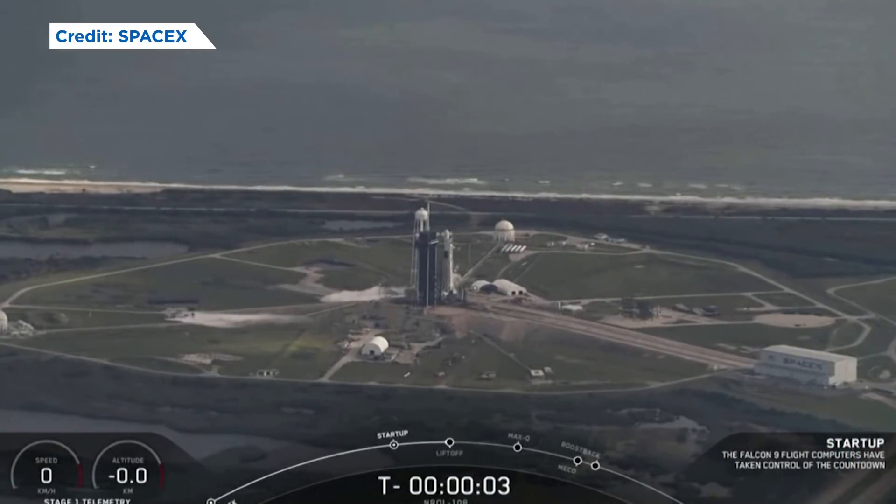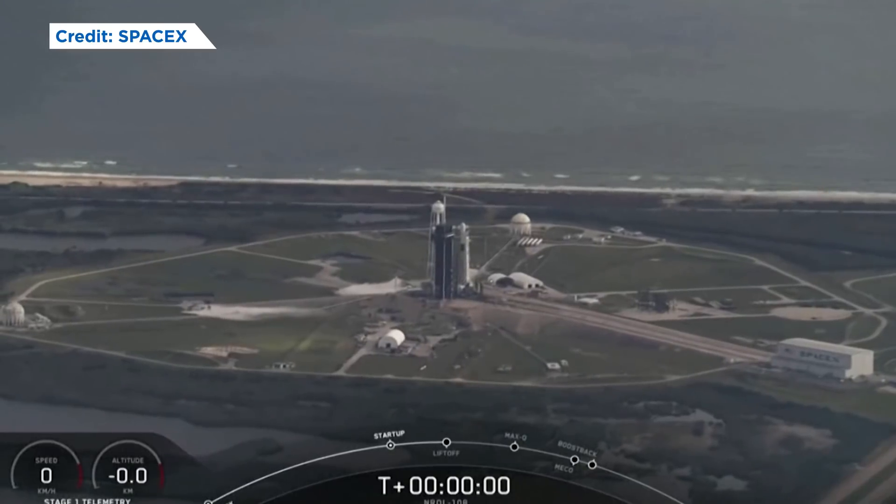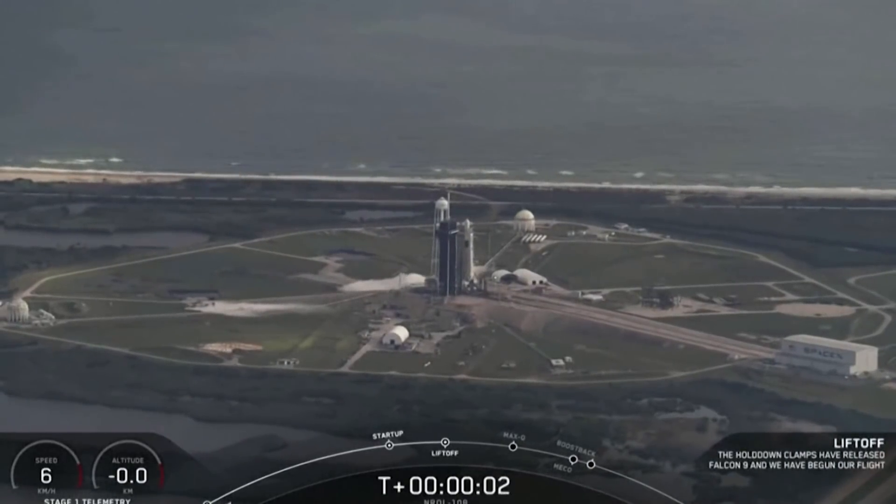Five, four, three, two, one, zero, ignition, and liftoff.